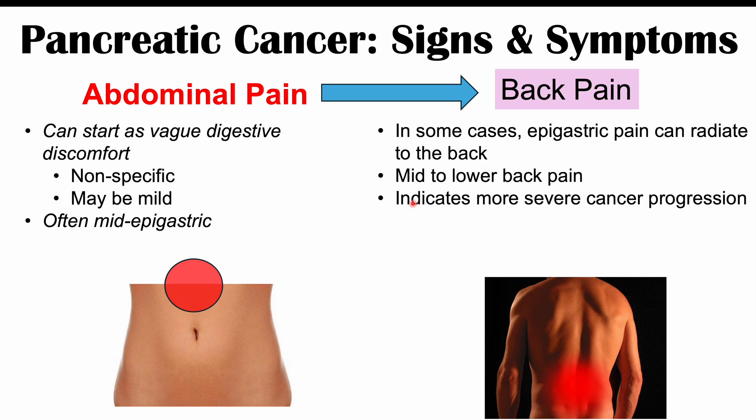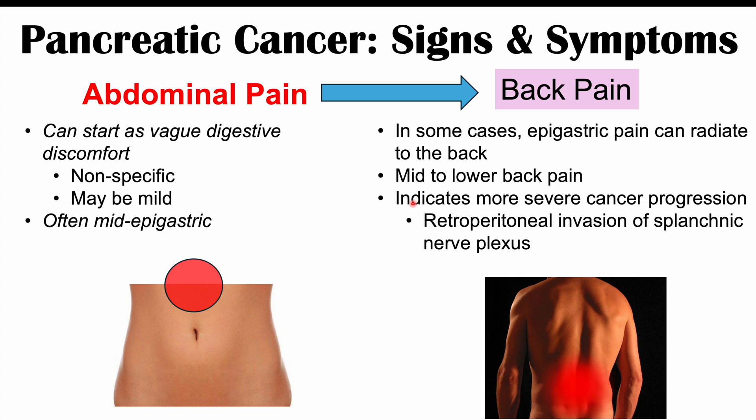Back pain indicates more severe cancer progression, specifically invasion into the retroperitoneal space behind the pancreas and invasion of the splanchnic nerve plexus. So the cancer spreads retroperitoneally behind the pancreas and starts to invade the splanchnic nerves, causing back pain. Overall, the discomfort may not be overt until late stages of this cancer.